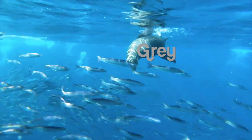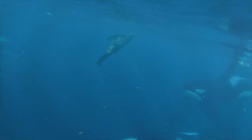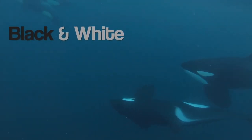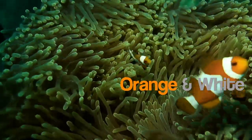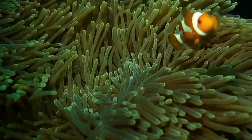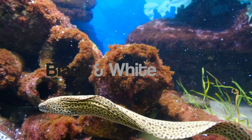The sea lion is gray. The orca whales are black and white. The clownfish has an orange and white pattern. The eels have a black and white pattern.